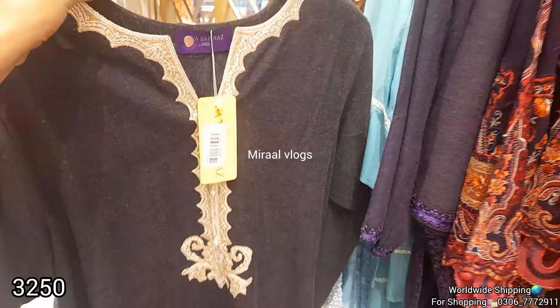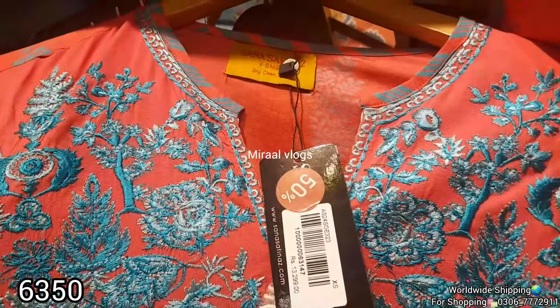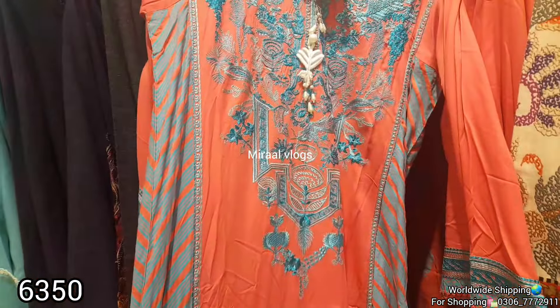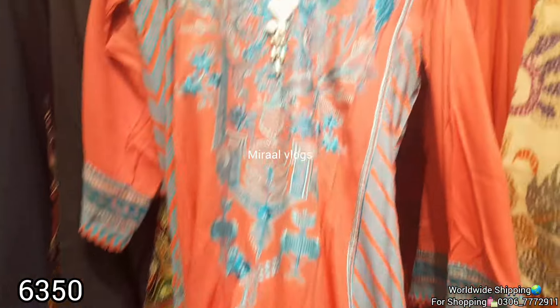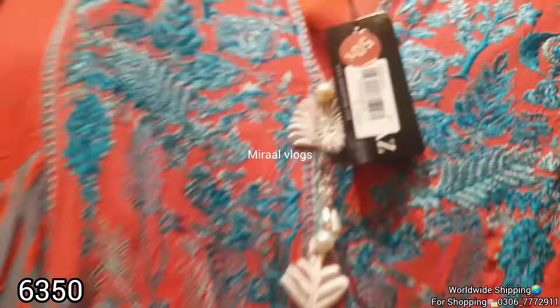If you are waiting for this new collection, this is the video for you. We will see the next vlog. We will see the new collection of unstitched and stitched collections. We will see the articles available in the shop. We will visit every outlet and every branch.